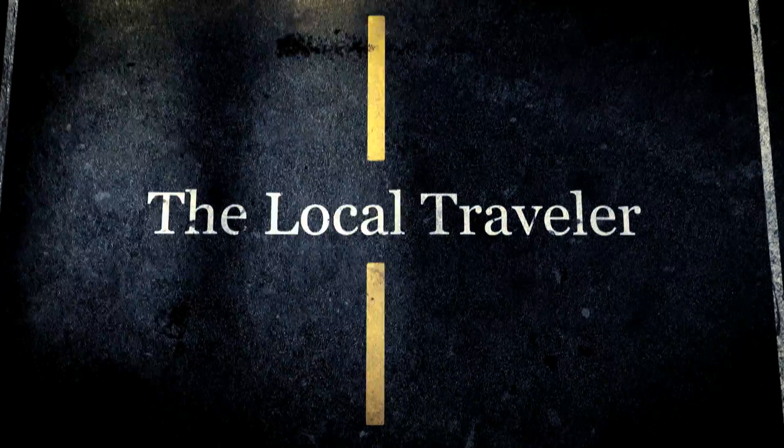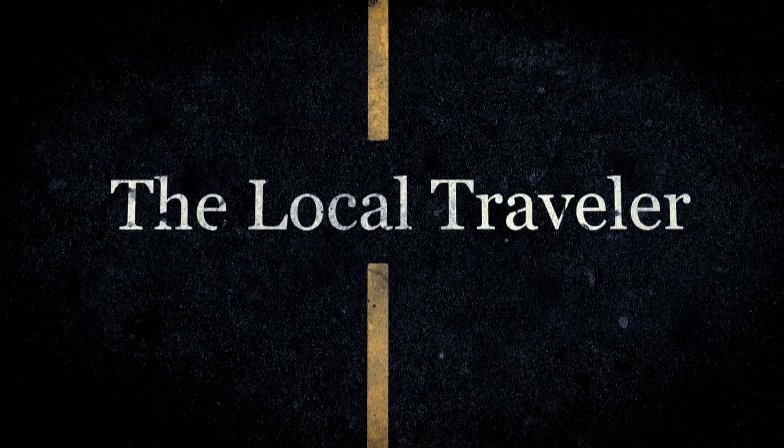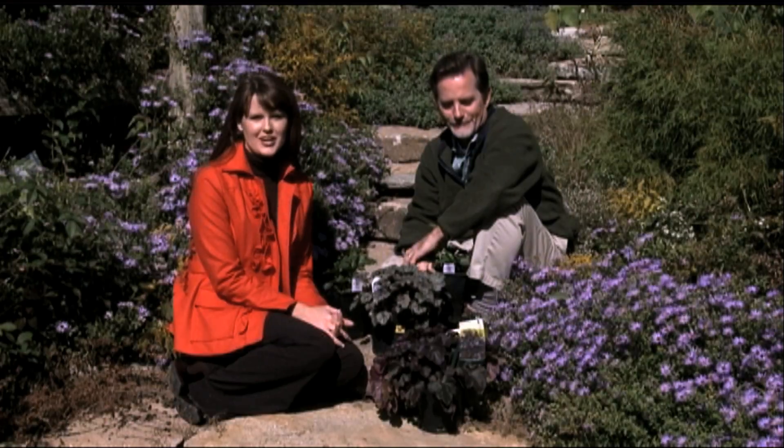Stay tuned for more regional coverage from The Local Traveler. But first, here is Amber Canoy with How to Go Local in Lexington. Welcome back to The Local Traveler.